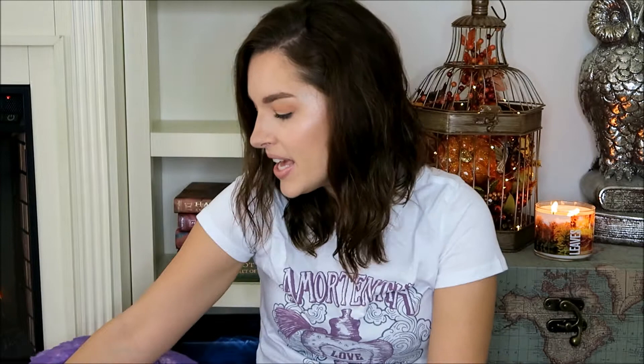The next item that I have is a pin which looks like this. It is the Night Bus pin. I think pins are really adorable so we picked that one up. The pin was $14.95.